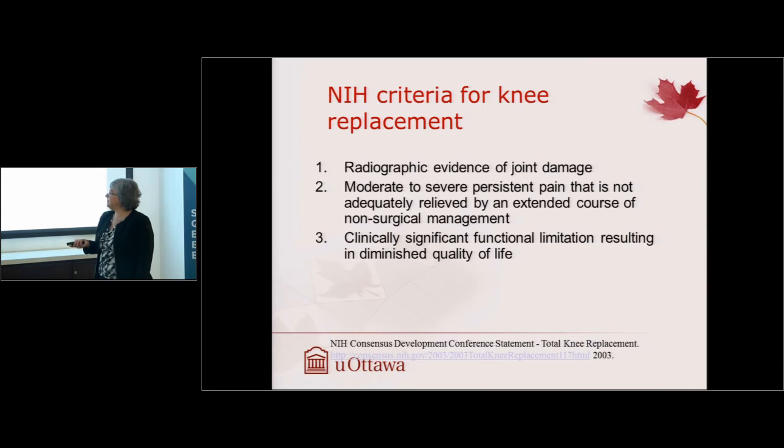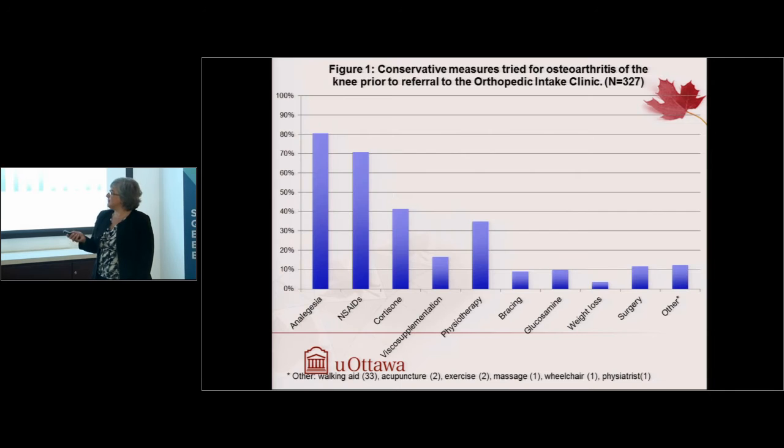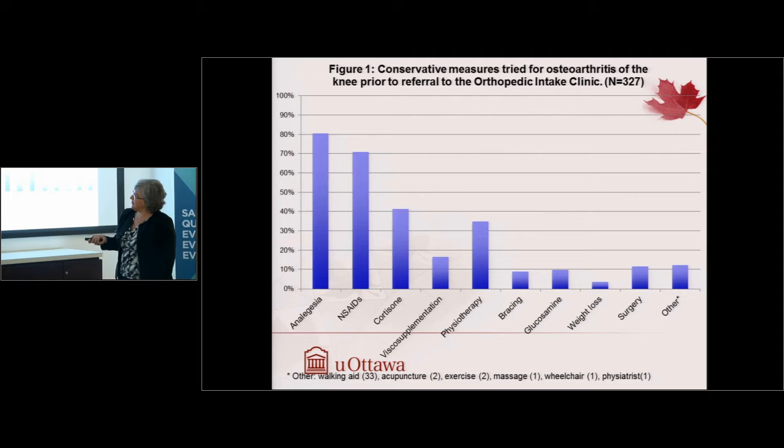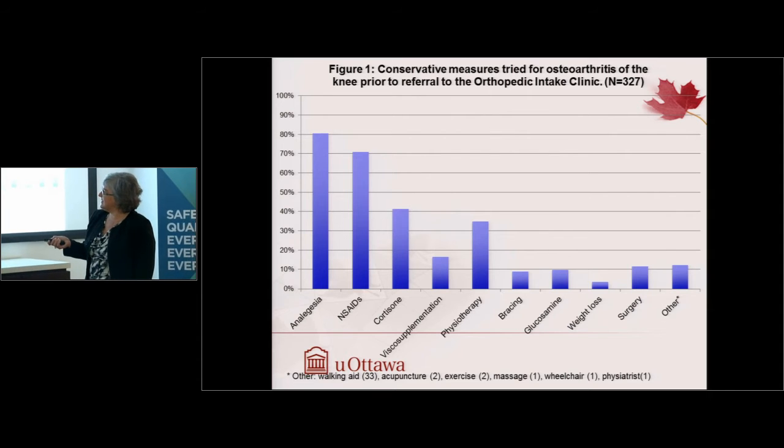These NIH criteria are for guidance around knee replacement surgery. One of the sports medicine physicians on our team had a student who needed a project, so we asked her to evaluate the first year of patients through the clinic. Among the 327 patients, she found that most were using analgesics or non-steroidal anti-inflammatories and very little else — they weren't trying many options for managing their condition. Other options include cortisone injections, physiotherapy, bracing, glucosamine, weight loss, and other treatments like acupuncture, exercise, and massage.